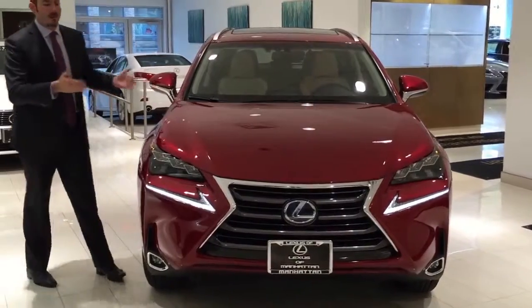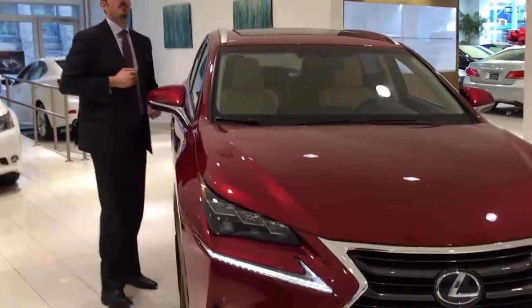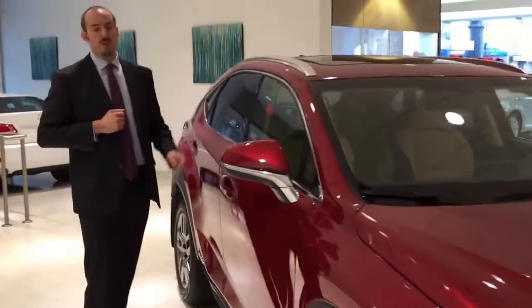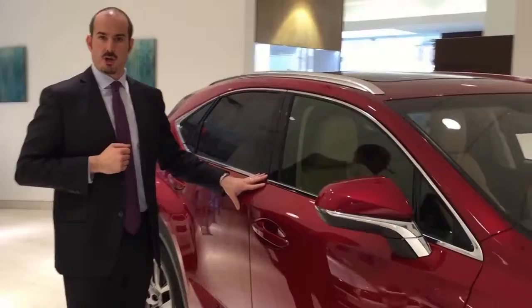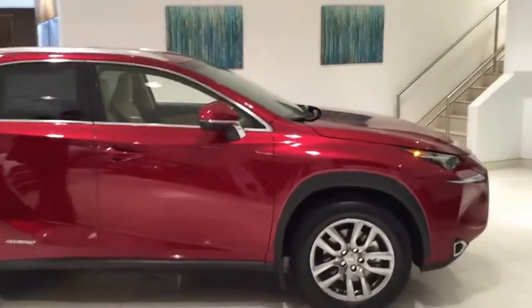This particular car is a hybrid and will offer a fuel economy improvement, bringing the average up to about 32 miles per gallon. This is a very well-equipped version of the NX that we see here. It has the optional 18-inch split-spoke wheels.